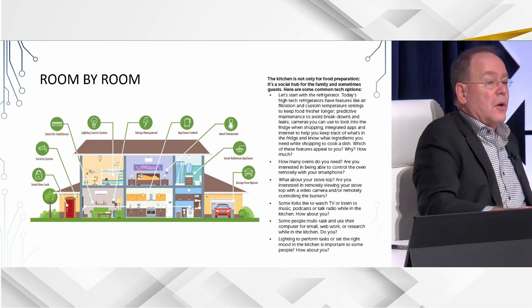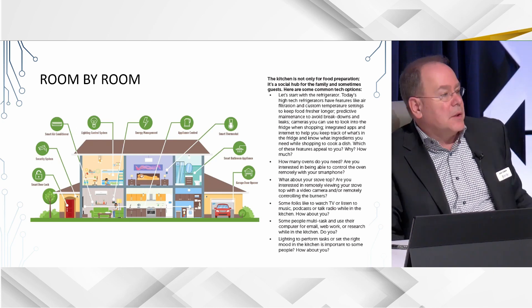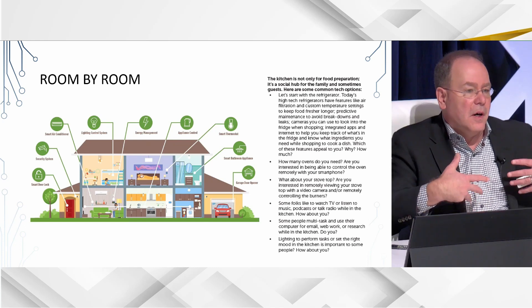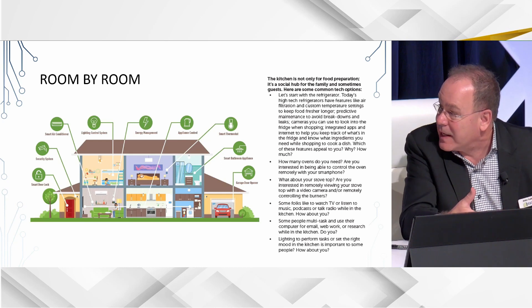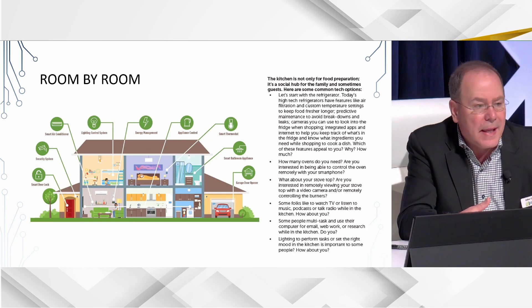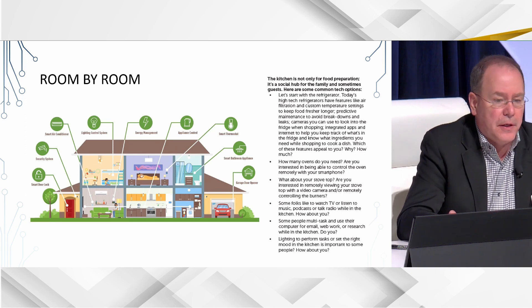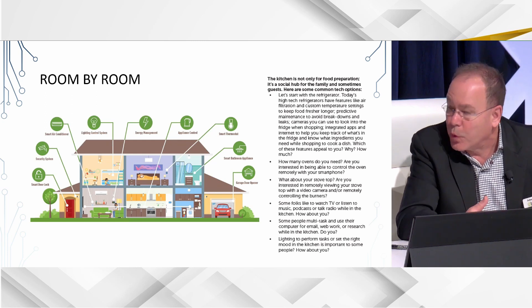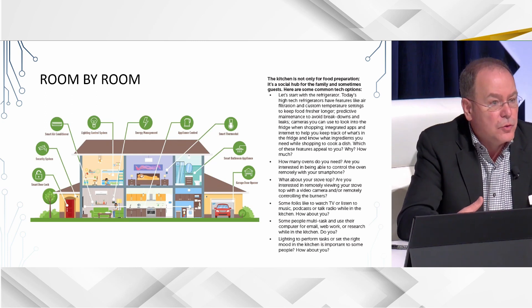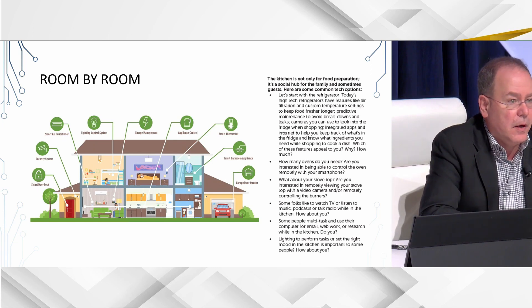Room by room is another way to look at your technology, because rooms are designed to have a specific purpose and we have technology that can enhance those purposes. It's another way to actually present technology to buyers. Benefits can be one way — you can ask whether those benefits are important to somebody and then drill down to the technology that delivers. But room by room is another way, and a lot of buyers look at a home as a collection of rooms.